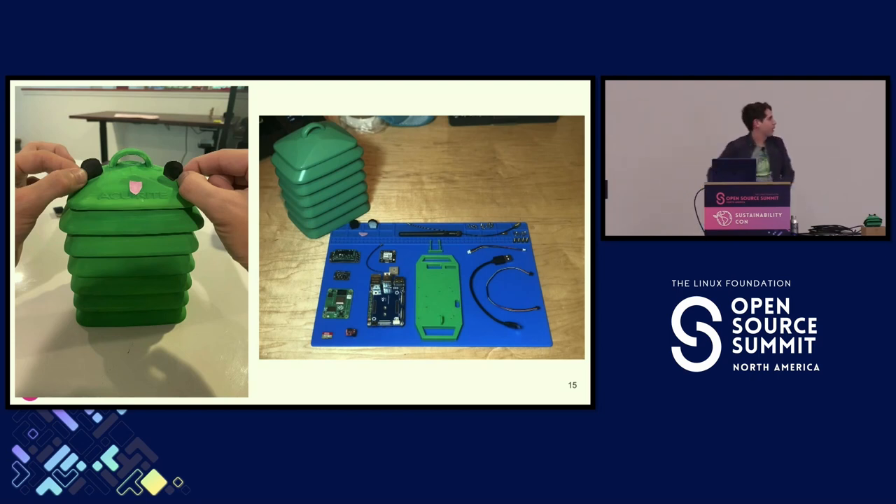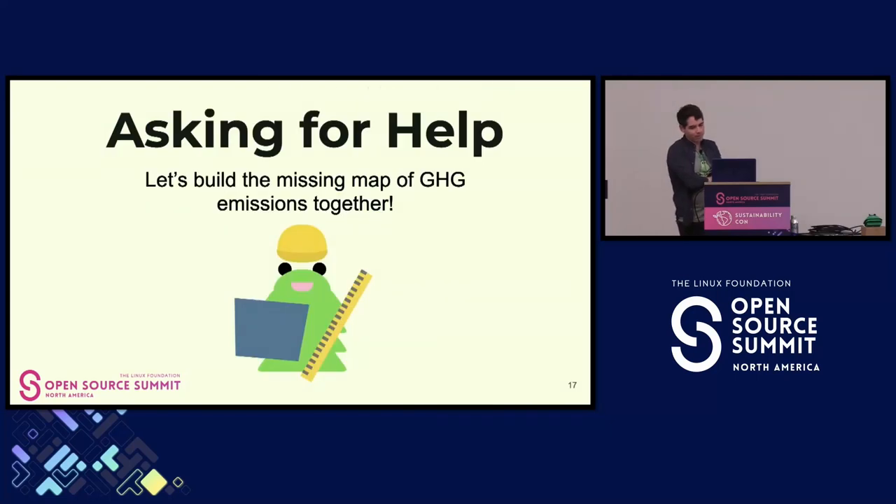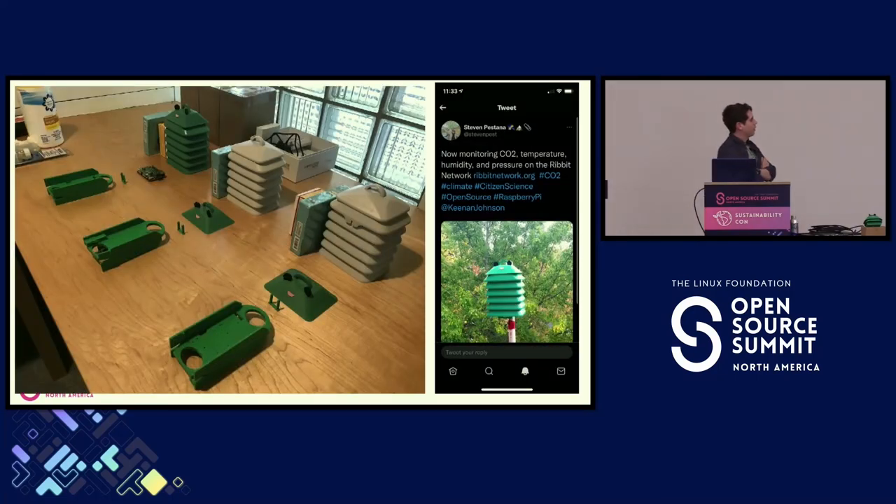The resounding answer I got was sort of yes. And then I quickly ran into my own limits — I'm a decent engineer, but I needed some help. So I started talking to people about the project, asking for help. Pretty quickly I was able to assemble a group of friends and people on the internet who were interested in the problem. We started building more sensors, giving them to people I knew, and a community started to form around the problem.